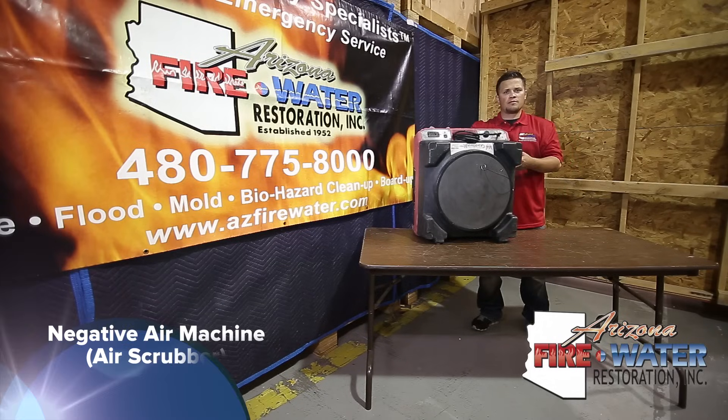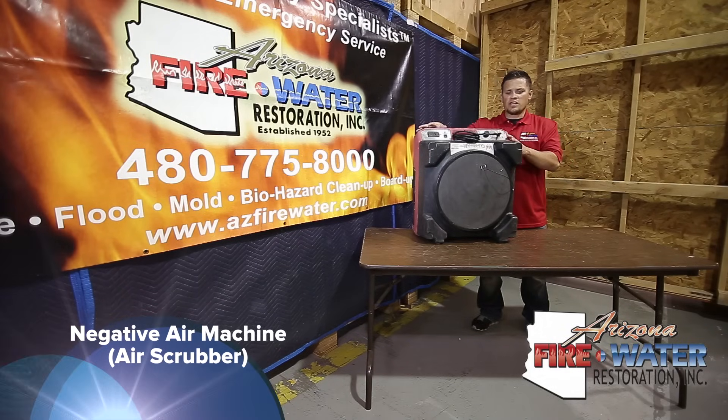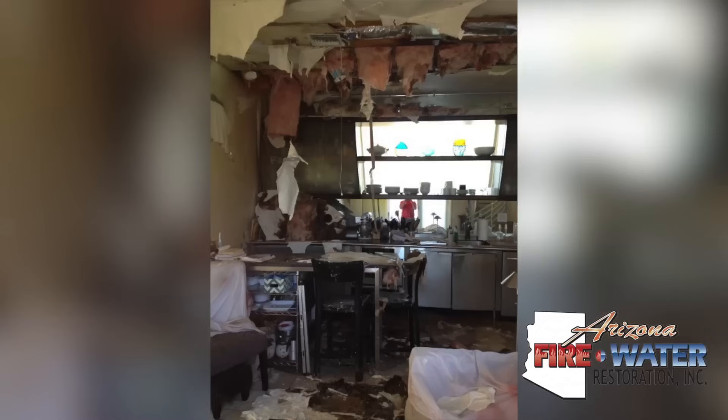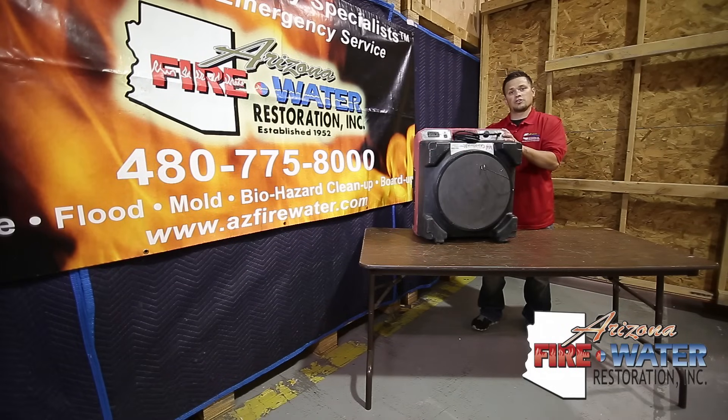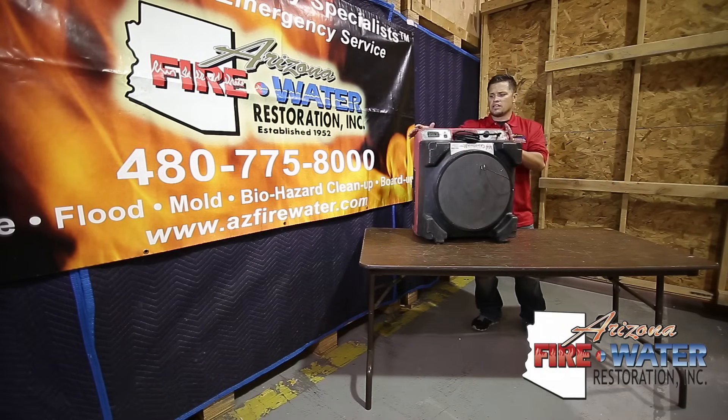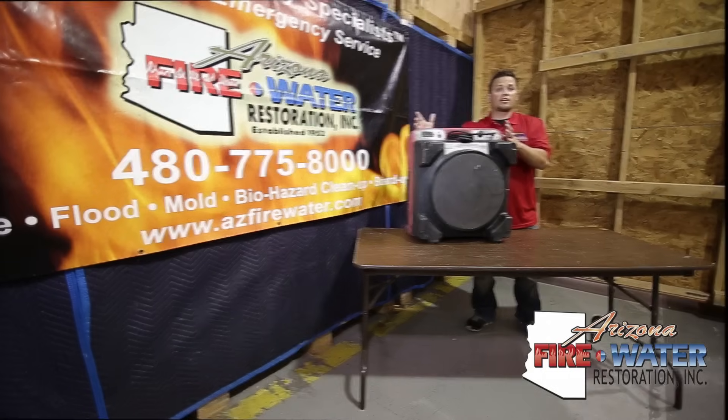This is a negative air machine, also called an air scrubber. We use these on major demolition jobs where we're removing a lot of drywall, a lot of flooring, when there's a lot of debris in the air. It has an intake, a pre-filter, a HEPA filter, then it exhausts out. These are needed for major demolition jobs, any mold remediations, and asbestos abatements. You'll probably see more of them during dryouts just for the dust factor.